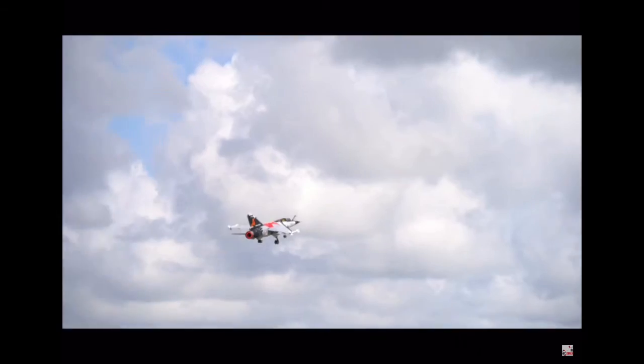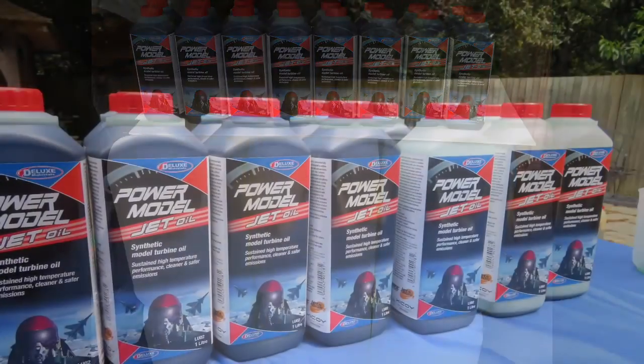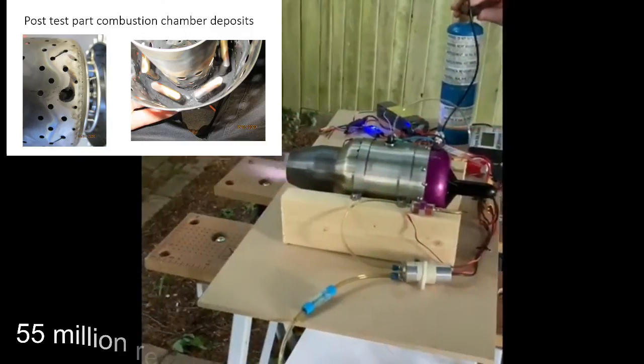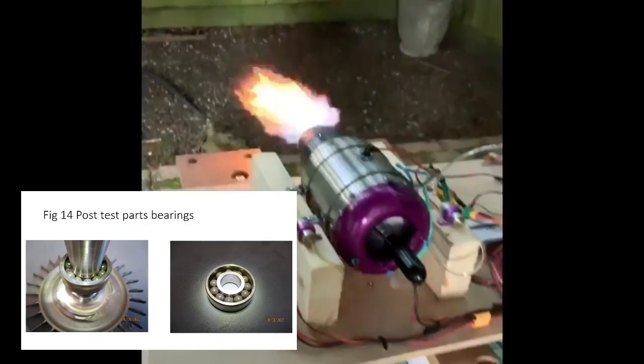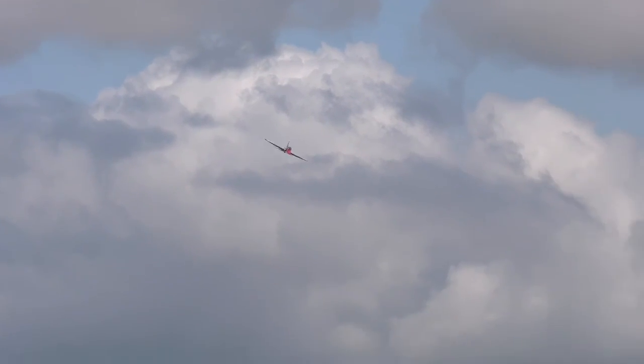Power Model Jet Oil has been tested at maximum RPM for 10 continuous hours in one day to prove its combustion chamber cleanliness and bearing lubrication. And flight tested by many.